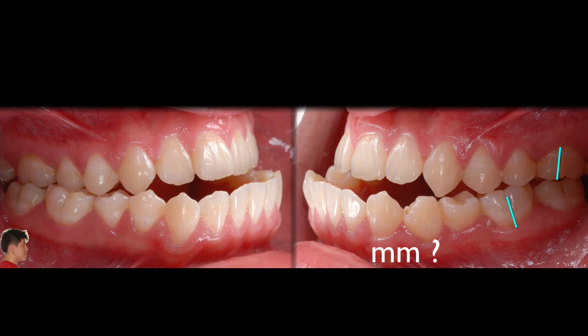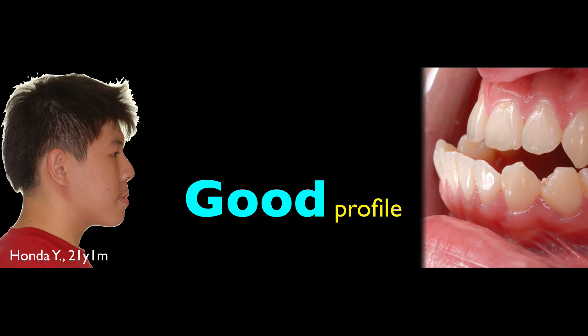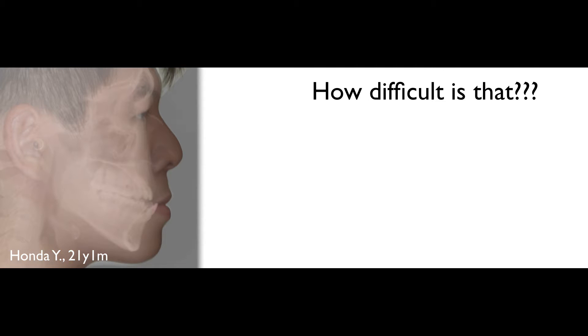Suppose you want to get this Class 3 into Class 1. We are looking at moving the whole dentition 11 millimeters. That's a model. Surgery is one option — he was told surgery is not a problem. But if you look at this profile, it doesn't make sense to me to have surgery. So this patient, at the age of 21, is looking for a non-surgery solution. Without surgery, how difficult is that?